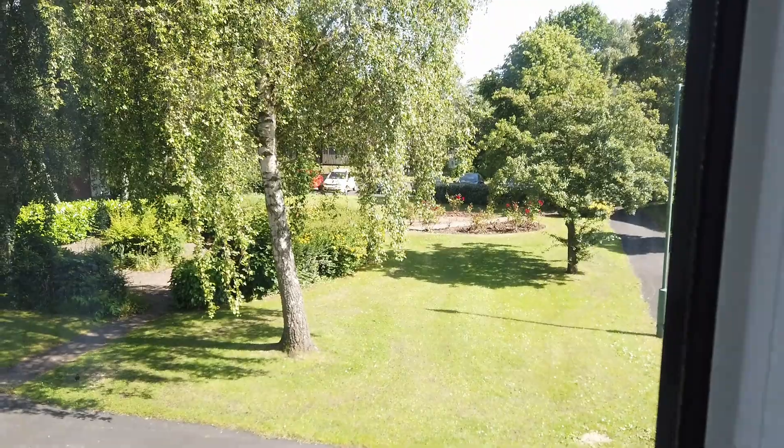Look how nice the weather is — we actually have sun in England, which is really weird. We haven't had any sun at all really this summer, but it's finally arrived. It's about bloody time.